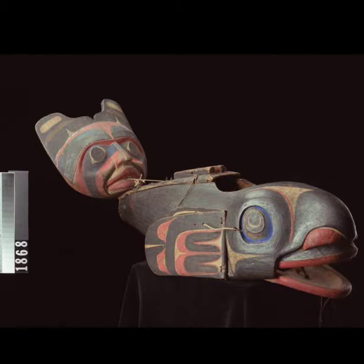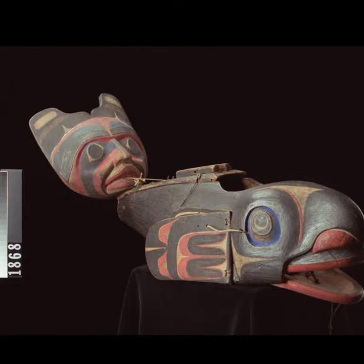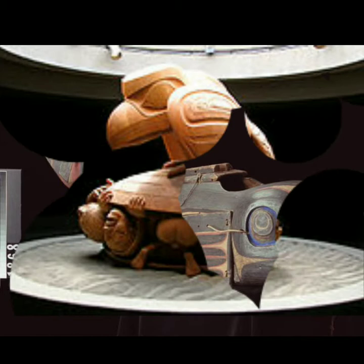Here is a mechanical killer whale with a face on its back — it's a big sculpture, something movable. They can move it back and forth.